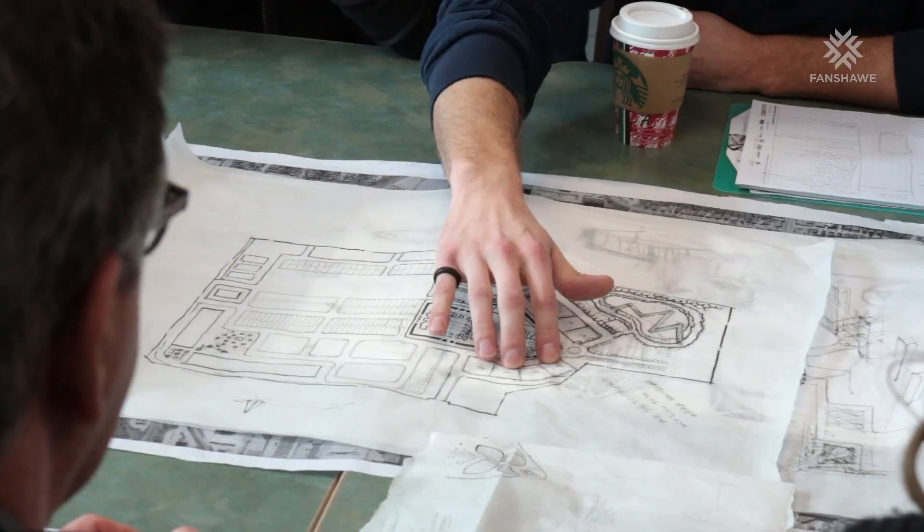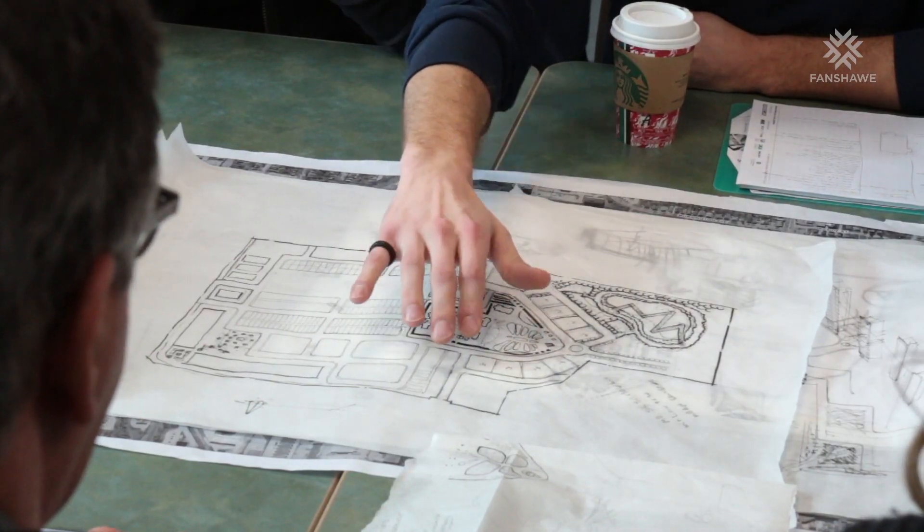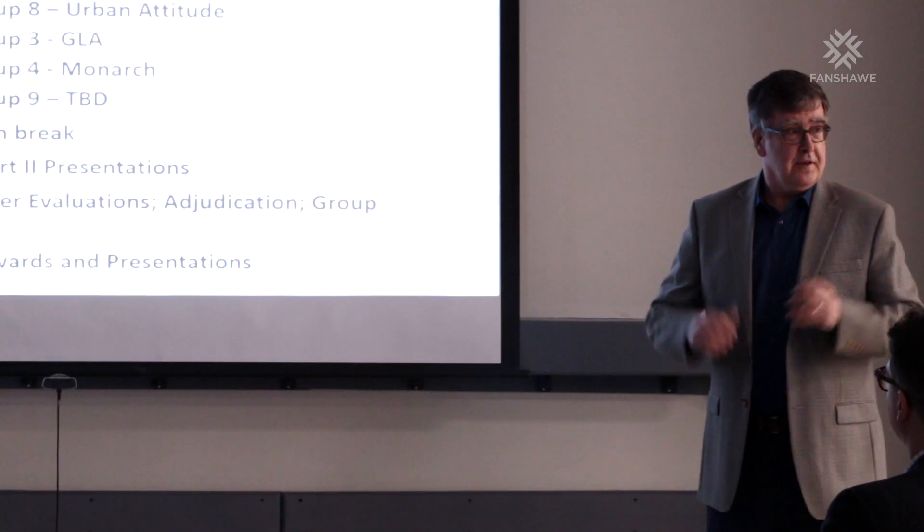The charrette is really an opportunity for employability skills. These are the kinds of presentations, graphics, and planning designs that students will actually be practicing when they leave the program.